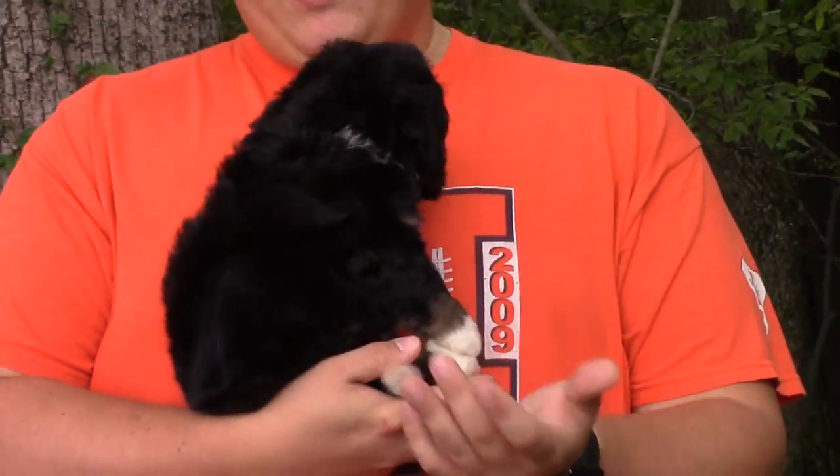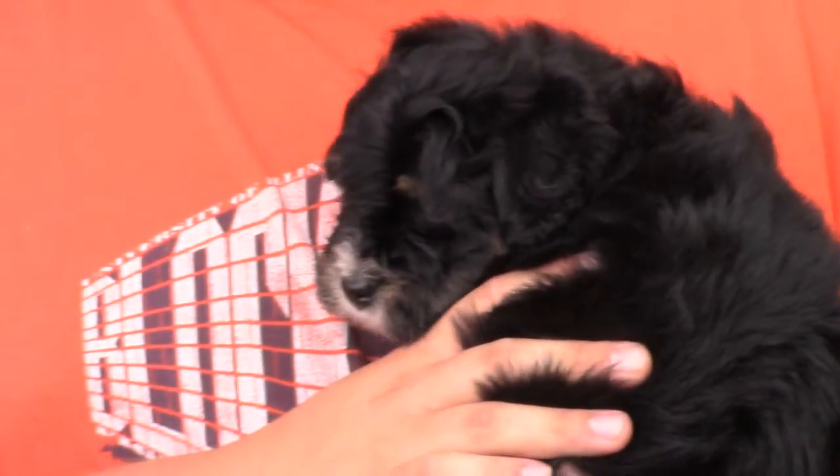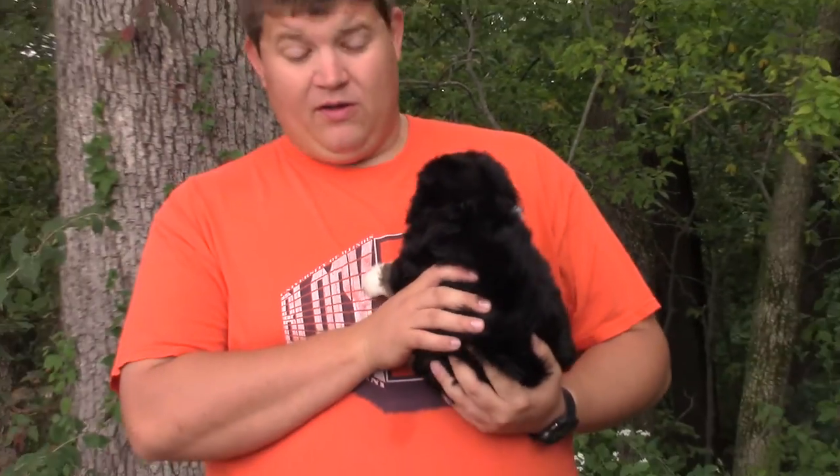He is more laid back than the other one. He's still playful and energetic, but he'll cuddle quicker than the other one will. The other one — the brown one — just wants to go. He's also smaller than the brown one, or the brindle one.